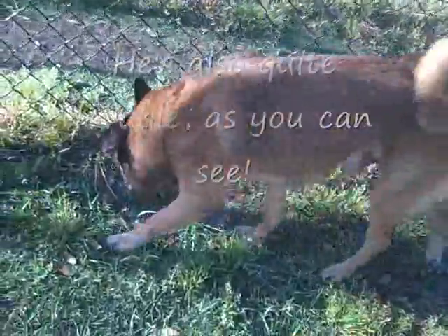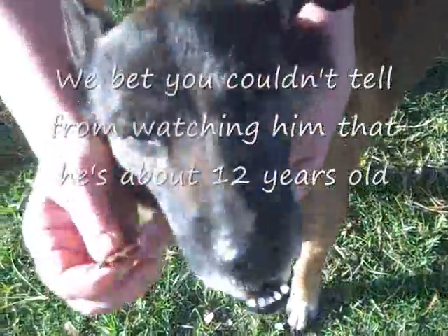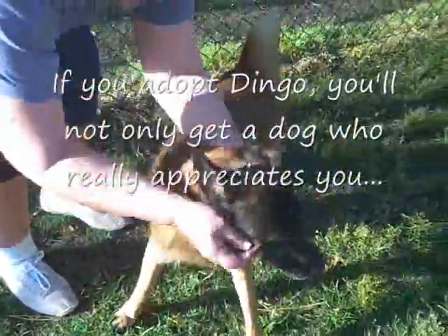Our buddy Dingo here is a senior, isn't he? Yes, he is. And that means he is eligible for the Seniors for Seniors program. He's just the sweetest little thing. He walks very, very easily. Low maintenance, this dog is.